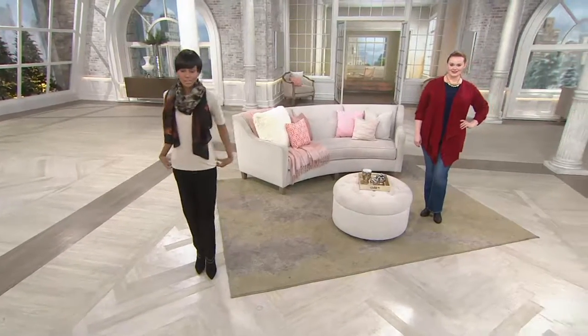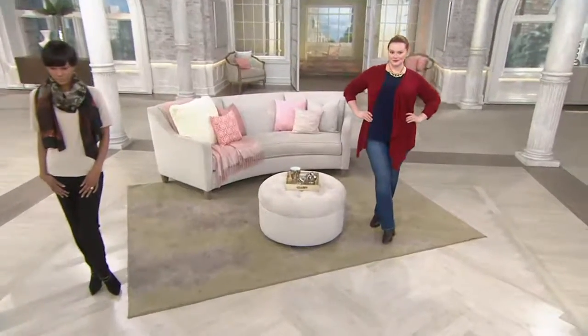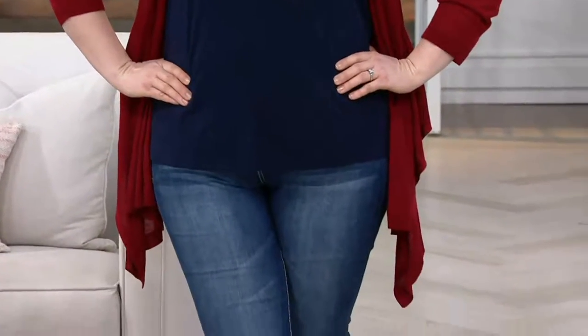Let's talk essentials. When you think about essentials, those are the things that are necessary — you want to have them. This is Susan's Essentials Liquid Knit Bateau Neck Top. It has elbow length sleeves, which we love because it covers the fullest part of your arm and gives you exactly what you want.